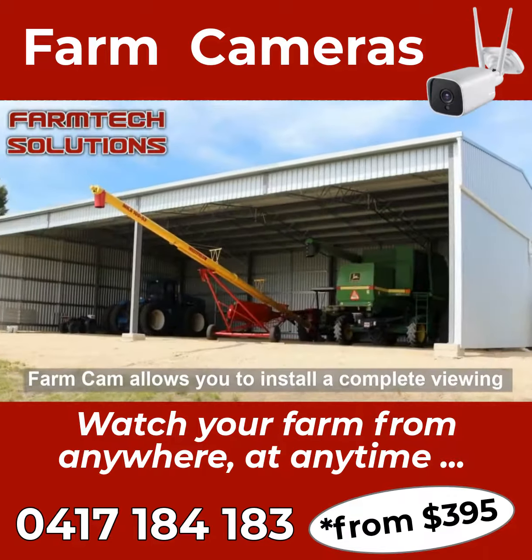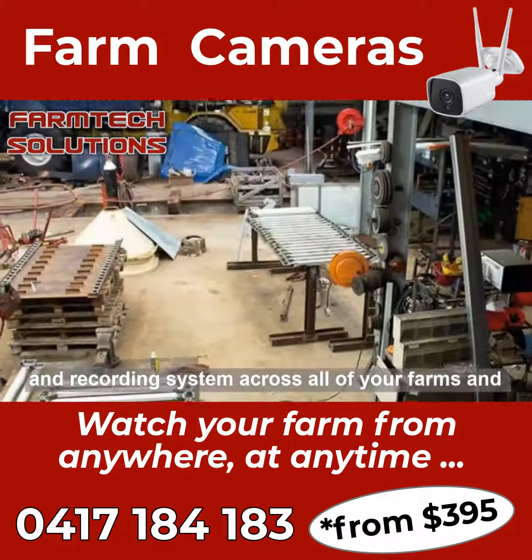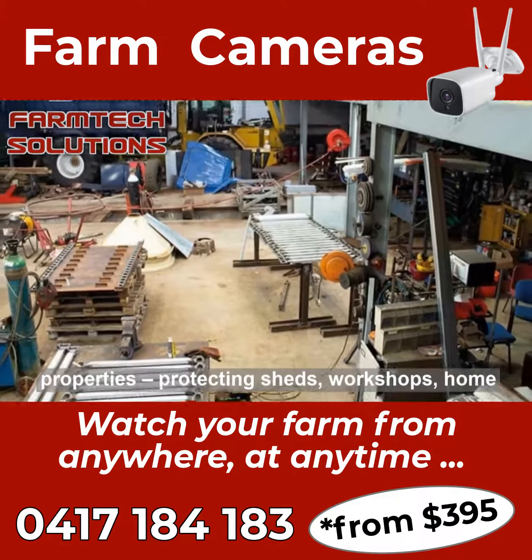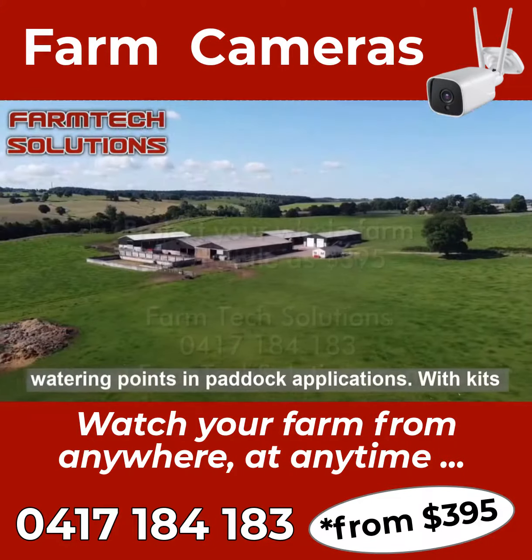FarmCam allows you to install a complete viewing and recording system across all of your farms and properties, protecting sheds, workshops, homesteads and fuel storages, even viewing stock and watering points in paddock applications.